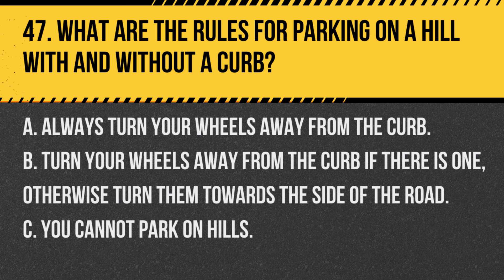Question 47. What are the rules for parking on a hill with and without a curb? A. Always turn your wheels away from the curb. B. Turn your wheels away from the curb if there is one; otherwise turn them towards the side of the road. C. You cannot park on hills. Answer B. Turn your wheels away from the curb if there is one; otherwise turn them towards the side of the road. This ensures that if your vehicle starts to roll, it will move away from traffic or towards the curb.